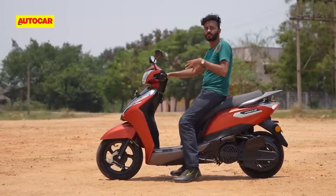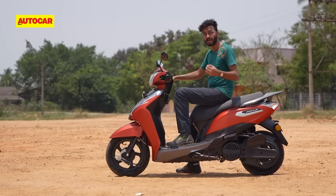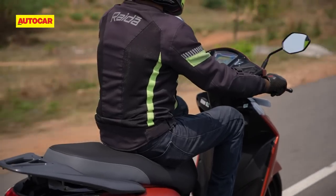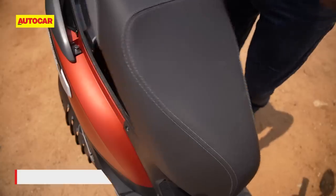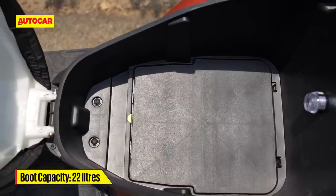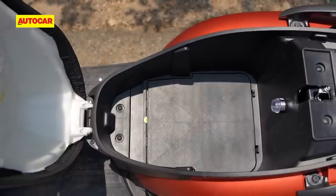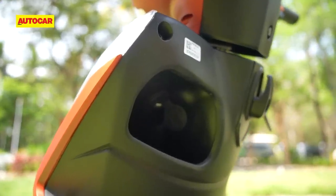One thing that strikes you when you jump aboard is the riding position. The floorboard is quite high up — even for someone who isn't very tall, it results in a bit of a knees-up position. Aside from that posture, there's a reasonable amount of space for both rider and pillion, and the floorboard is fairly roomy. There's a decent 22 litres of storage under the seat — the compartment is wide and fairly long but not very deep, so you can't fit a helmet, though it will swallow a good amount of smaller items. There's also a fairly large cubby on the back of the apron.